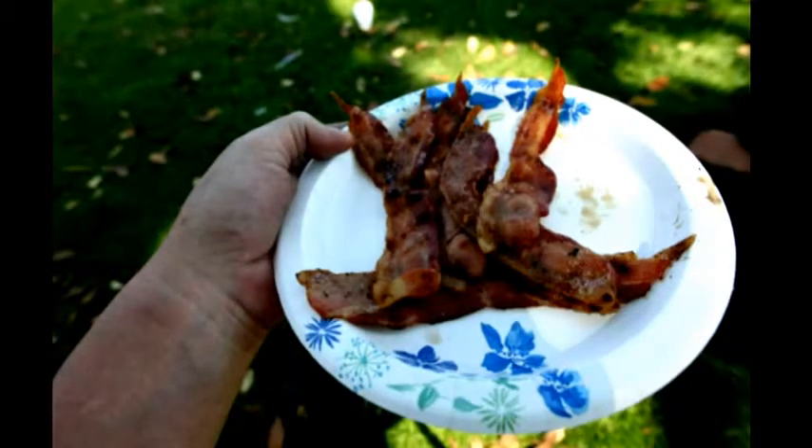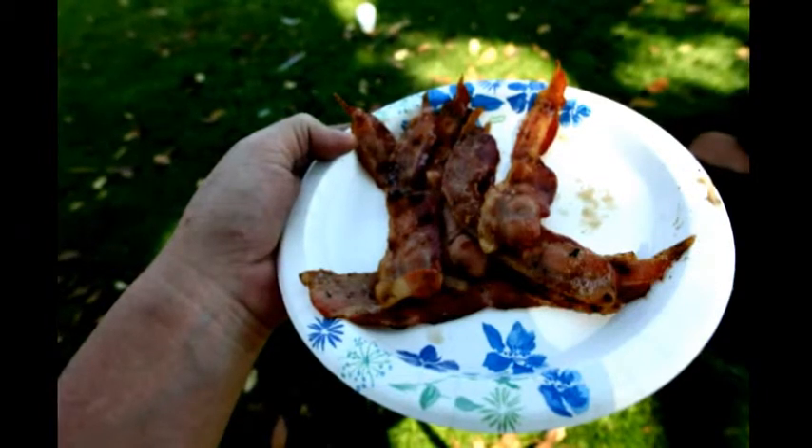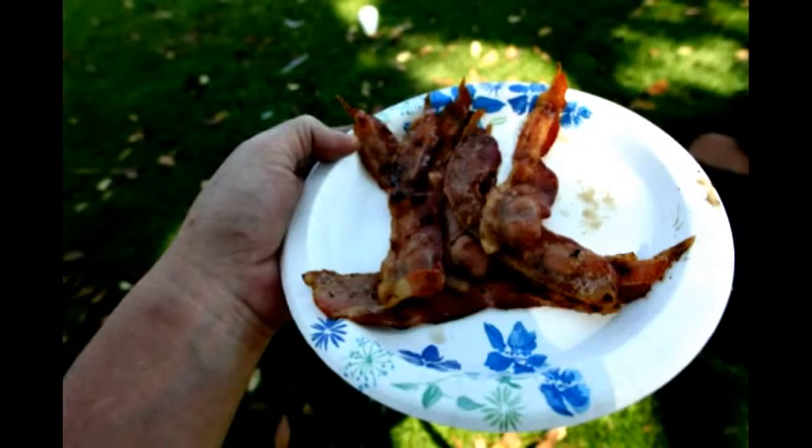I would really be remiss if I didn't close with cooking the bacon. The bacon is an excellent choice for the hurricane — certainly my choice for bacon and eggs. Nothing like smoked bacon. And I have another hurricane that I use to actually grill eggs on.